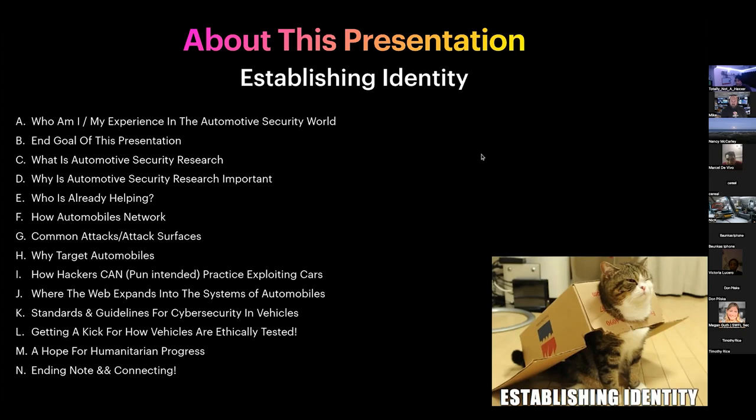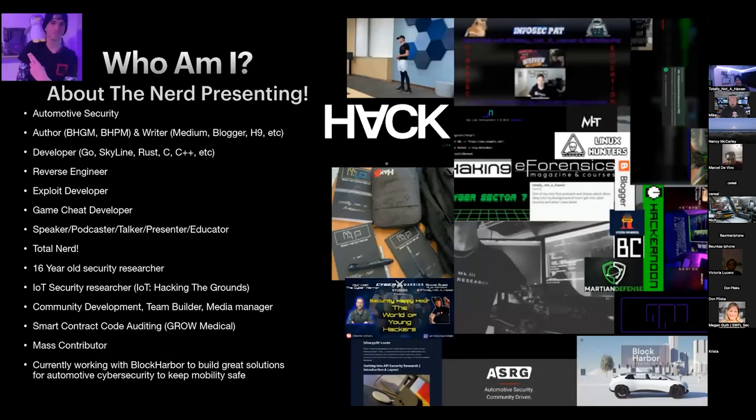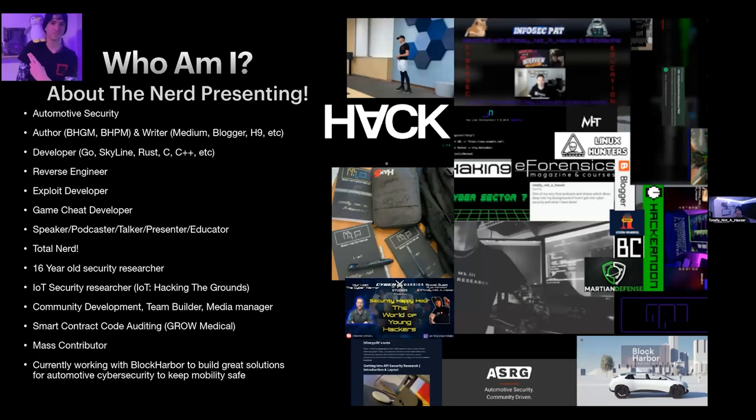My name is Ryan. My online name is Totally Not A Hacker — ironic. I am a 16-year-old cybersecurity researcher who currently works at a company called Block Harbor Cybersecurity, which aims to progress in the automotive cybersecurity world by building solutions to keep the automotive industry growing and safe. I've done a lot of talks, been on podcasts, and covered topics from automotive cybersecurity to aerospace. I've written a few books and I'm also a developer — I spend time writing exploits for games or binary applications.